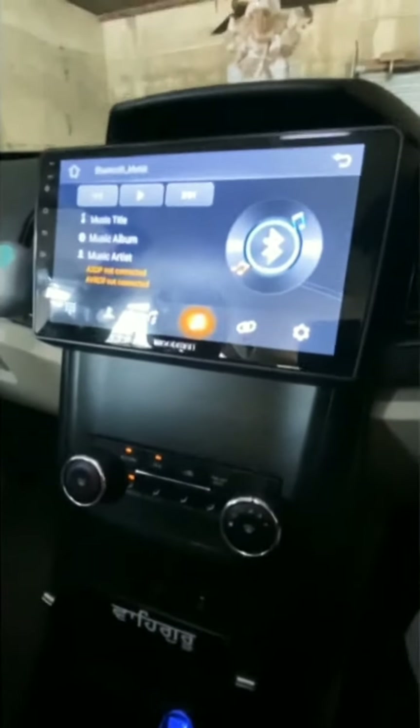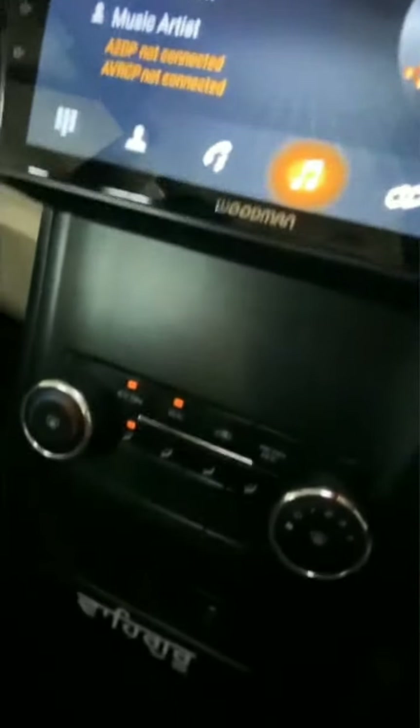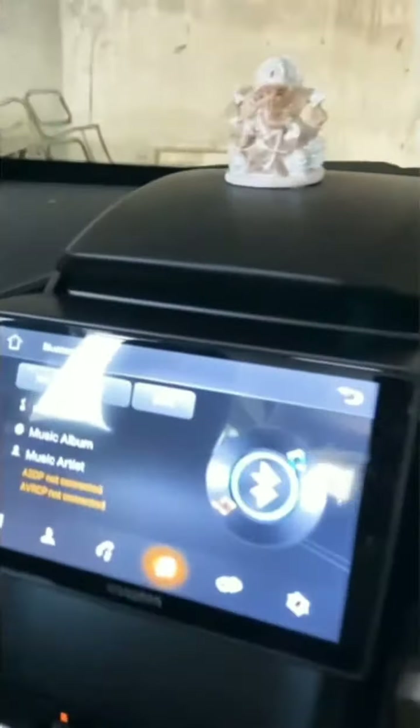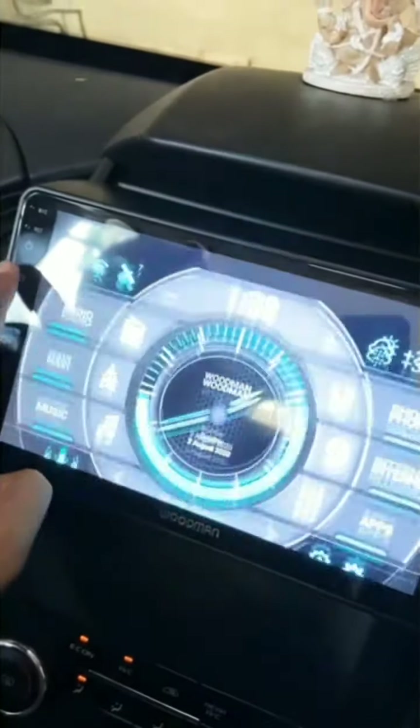This is a Woodman Stereo Big B — 2GB RAM, 16GB internal. You can see the Woodman branding. It has two USB sockets and a nine-inch huge screen, which is perfect for fit and finish. It works very premium and it looks very premium from far away also. It has a lot of features and is very touch sensitive.